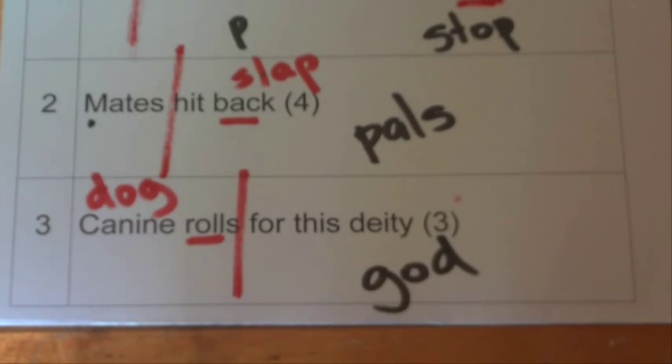There we go — there are a few tips and tricks that should help you when you're solving your cryptic crosswords. Thanks, bye.